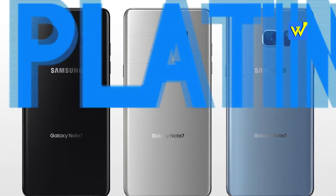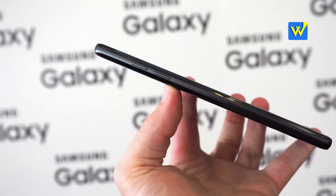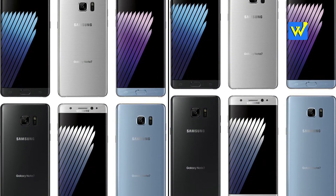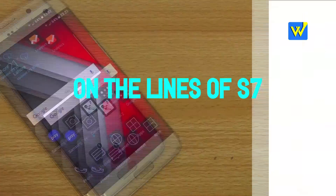Number 10: The phone comes in Gold Platinum, Silver Titanium, and Black Onyx, plus the new color Blue Coral. As Samsung intended, the Galaxy Note 7 pretty much looks like the upgraded version or the phablet version of the S7 Edge.